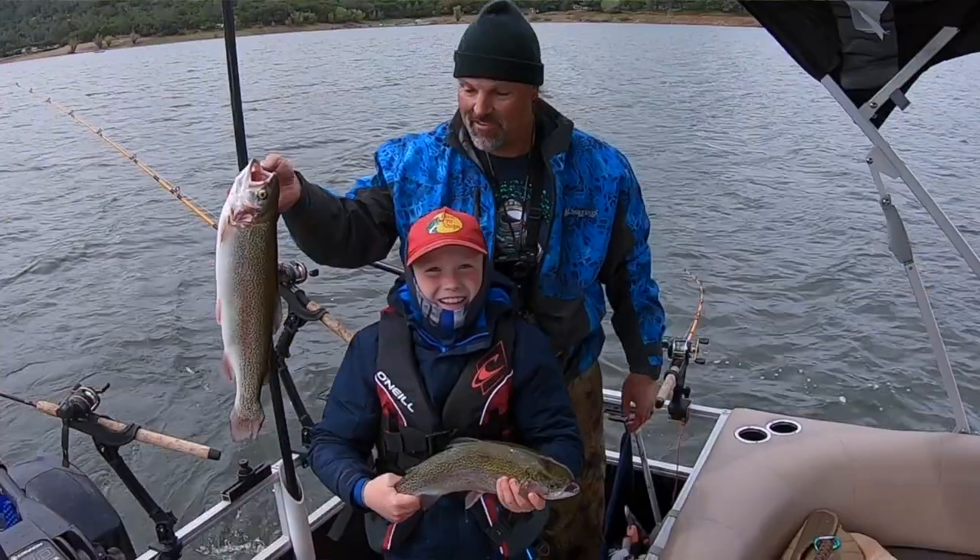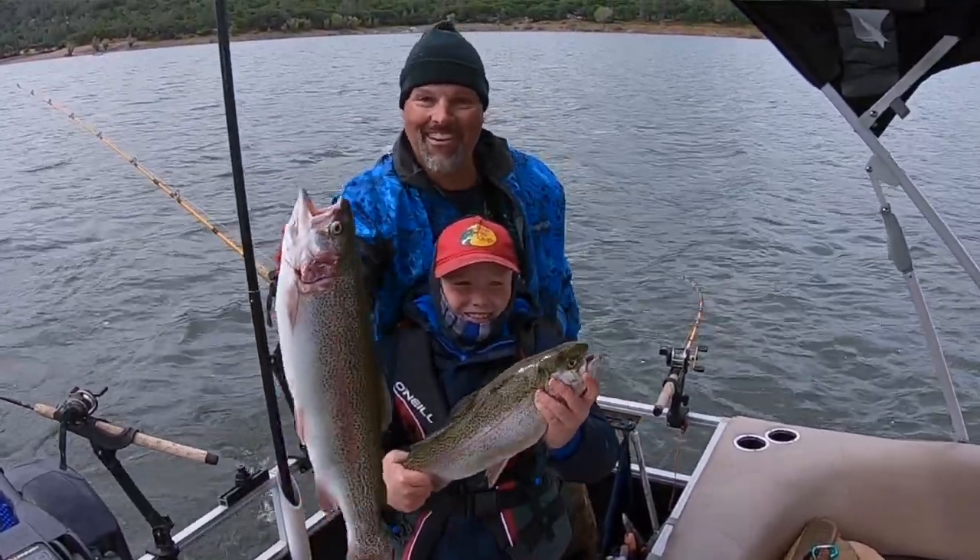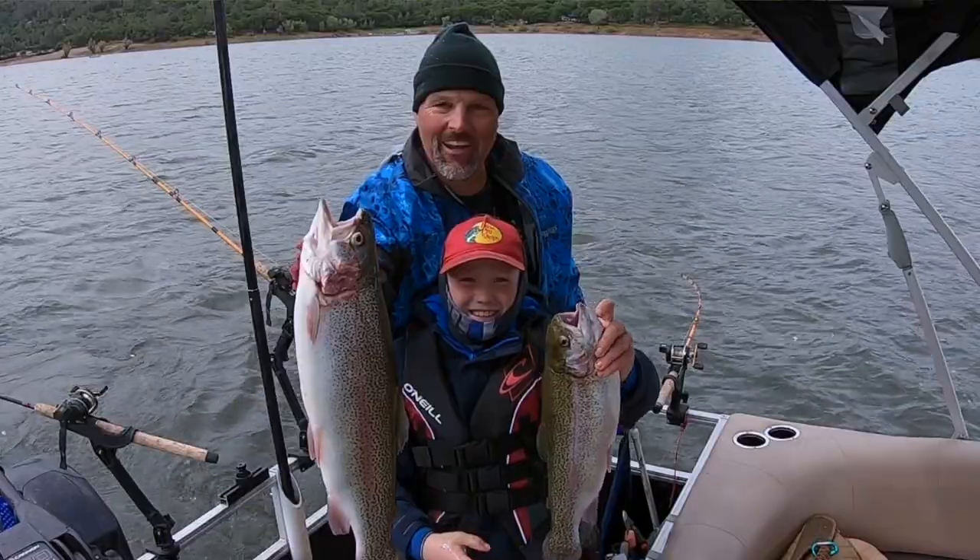I want to net more big trout — they just get me excited, get me fired up, make me feel like a little kid again. Having said that, the biggest challenge this spring was the conditions. At times we were dealing with really stained water, above-normal temperatures, big wind, cold snaps, and rain. That just kept us on our heels all spring long.